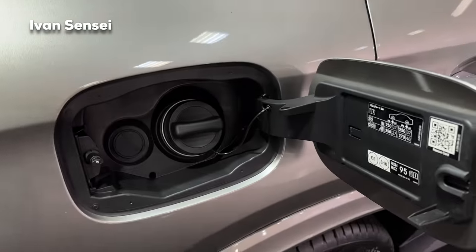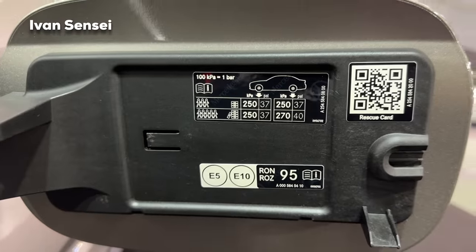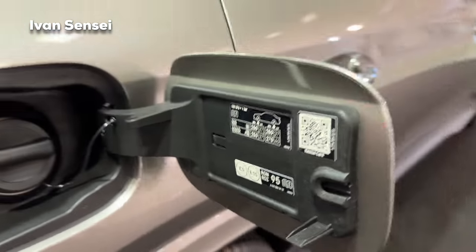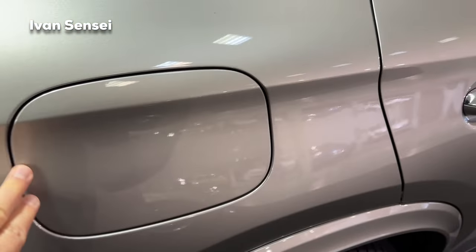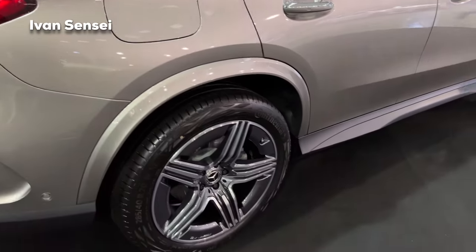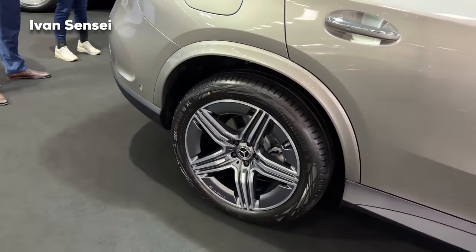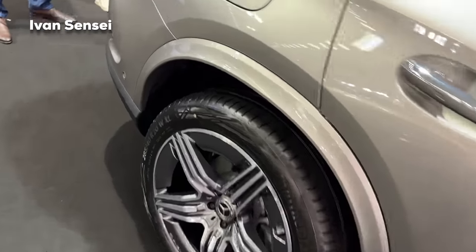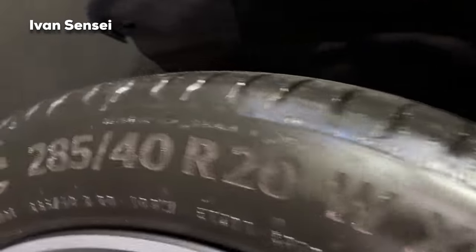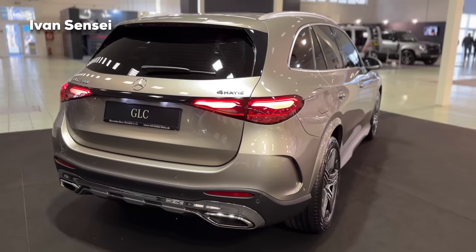If you open the fuel cap you can see the recommended fuel — 98 octane for petrol — and recommended tire pressures. The color Mojave Silver has a goldish tint combined with silver. Available colors include Spectral Blue and the very popular Hyacinth Red Metallic, called Cardinal Red in the US. The rear tires are 285/40 R20 — wider at the rear for better traction.